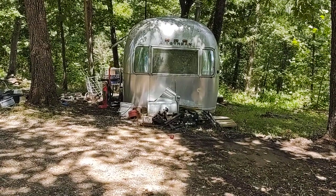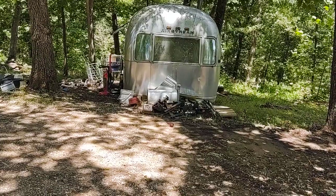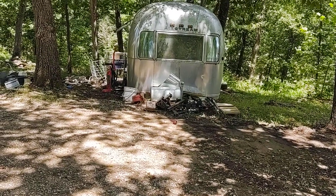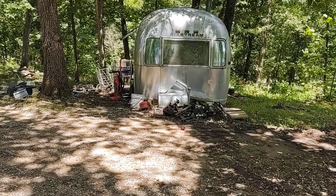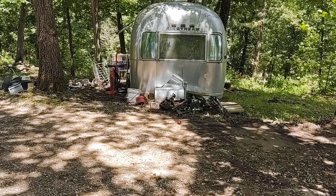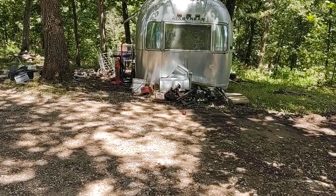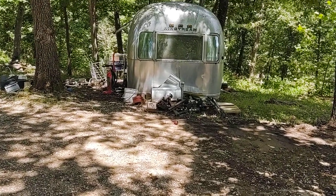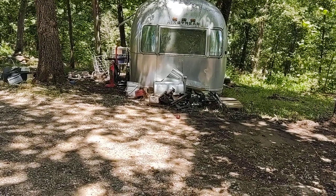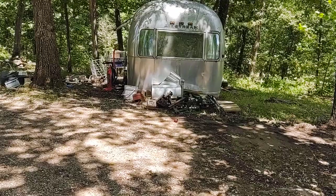Don't buy a fifth wheel. If you're going to buy a trailer, buy a bumper pull so anybody can pull it with a decent-sized truck. Do not buy a square trailer as a rule — try to buy an Airstream. They'll last forever. They hold their value like gold, probably better than gold. They're just phenomenally efficient, both in summer and winter. I've been in it in both. They are really, really good.